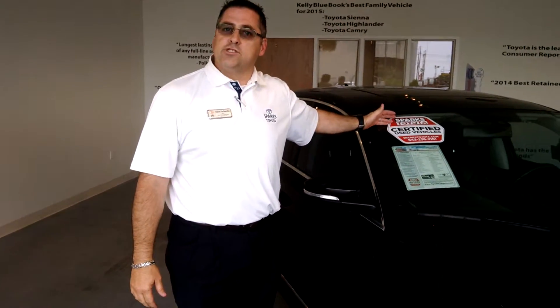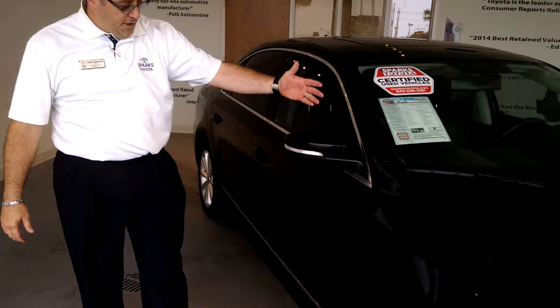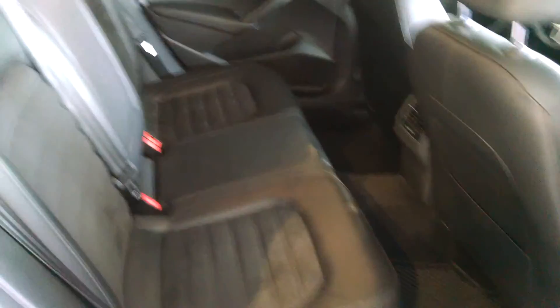which qualifies it for the Sparks Toyota certified program, which gives you your 7-year, 100,000-mile powertrain warranty. This vehicle comes equipped with signals in the side mirrors, and plenty of room in the second row.